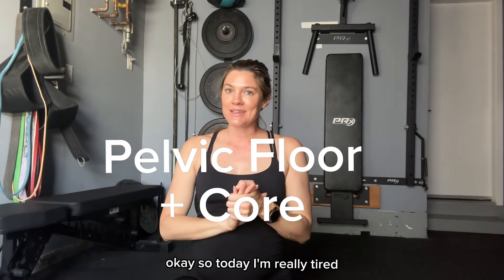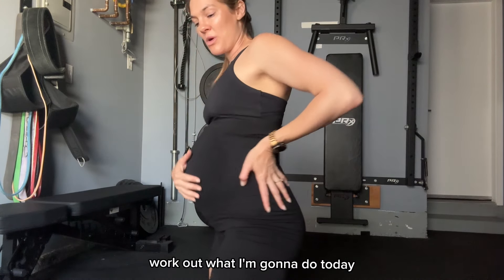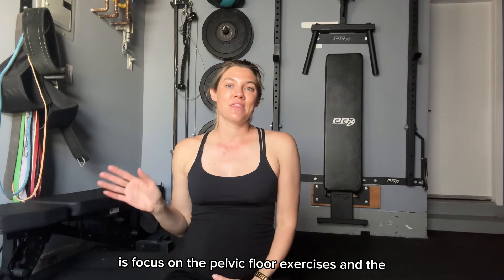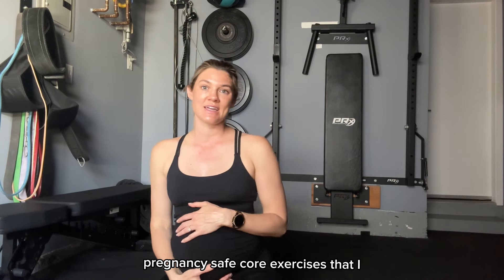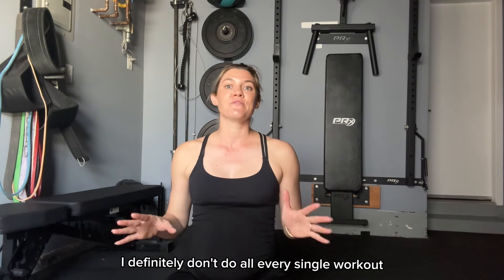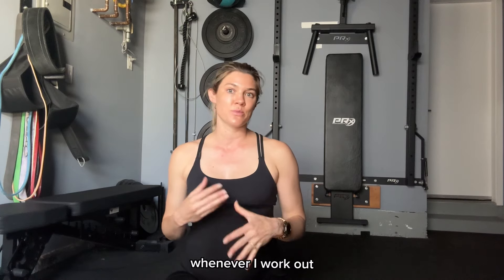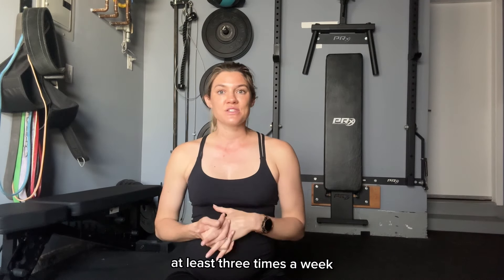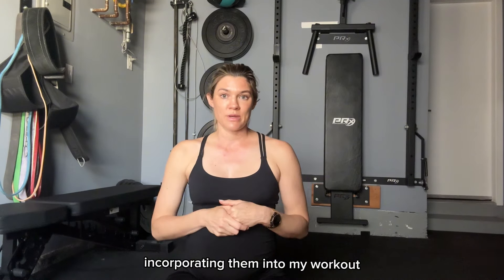Today I'm really tired. So for my 21-week workout, what I'm going to do today is focus on the pelvic floor exercises and the pregnancy-safe core exercises that I incorporated into my workouts last pregnancy. I definitely don't do every single one every workout, but I try to do a few of these mixed in. I try to work out with weights at least three times a week.